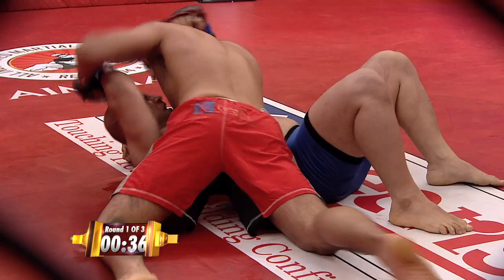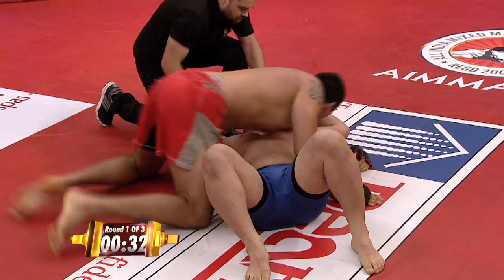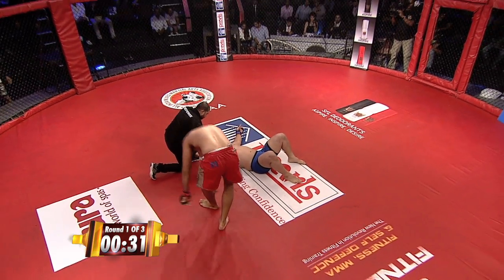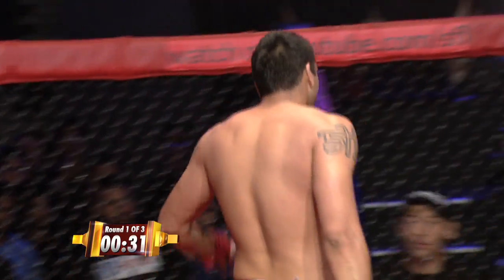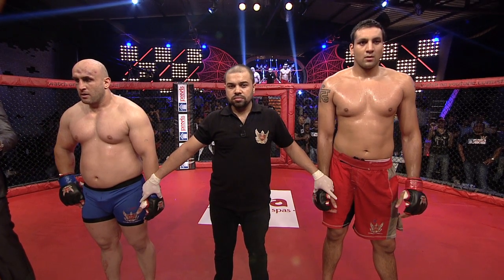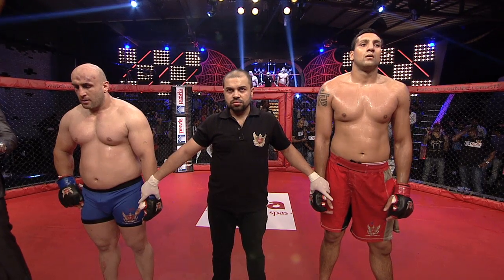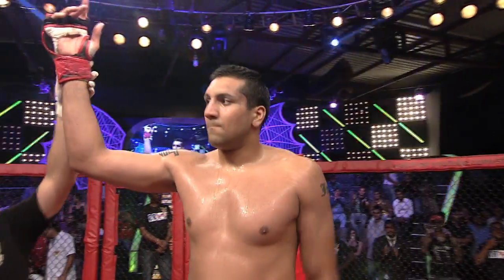Big elbow! Big elbow! And that has hurt Ali Reza — and he taps! Wow! One big elbow is all it took, and Ali Reza taps out to the strikes. Our main event of the evening, and we have a winner — by submission, tap out in the first round, in four minutes and 24 seconds. In the red corner: Jaideep Singh!